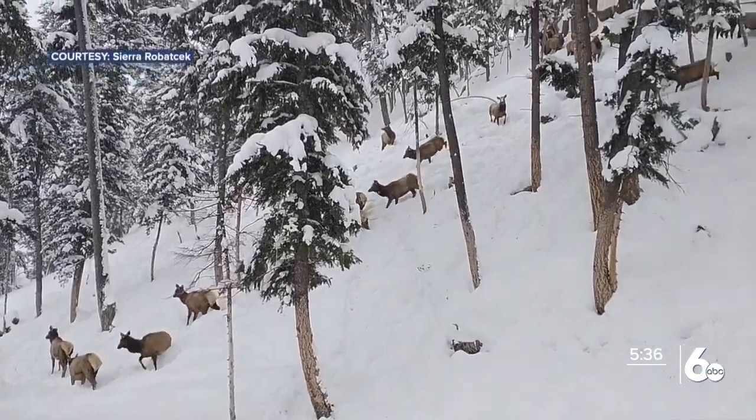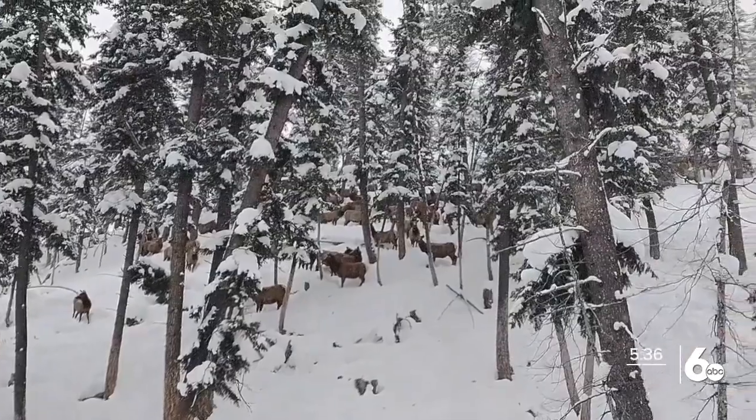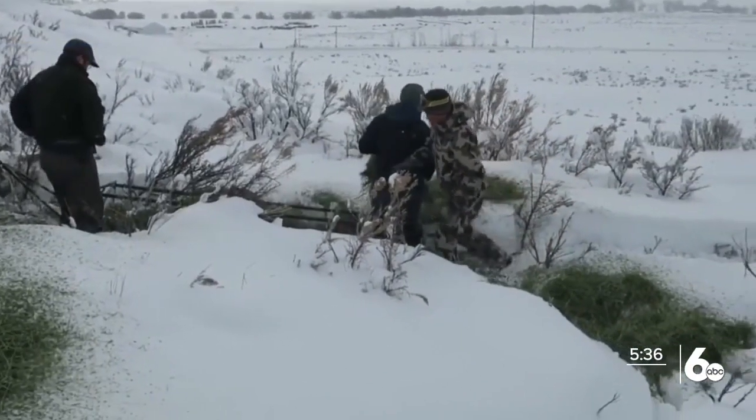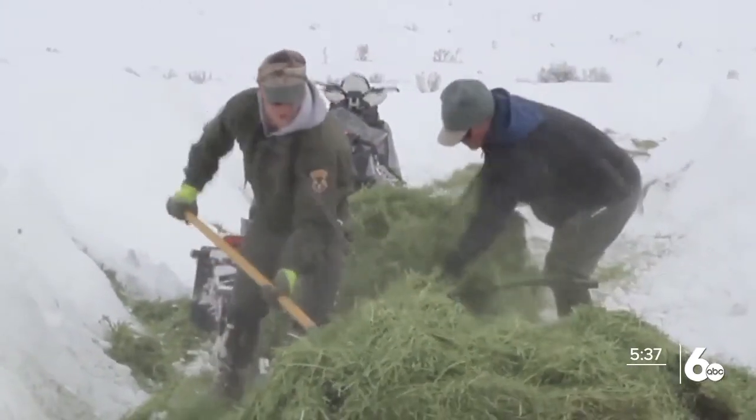Idaho Fish and Game are monitoring conditions closely by collecting frequent samples. If we do detect CWD in the region or in that area, then we'll respond to it and assess how we're going to change or alter the way that we manage the Bullwacker feed site. If chronic wasting disease is found near Bullwacker, Idaho Fish and Game will alter the feeding site accordingly.